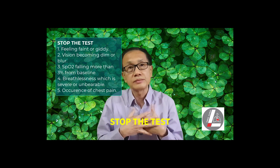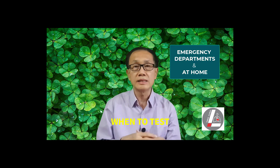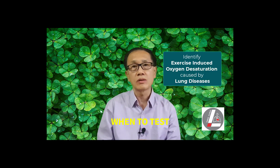Occurrence of chest pain is also a reason to stop. You must consult a doctor when the test is positive. The test is being used in some emergency departments and even at home to quickly identify exercise-induced oxygen desaturation caused by lung diseases. The test is safest when performed under the supervision of a doctor or nurse. Thank you very much for your kind attention.